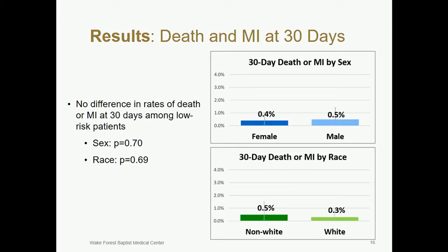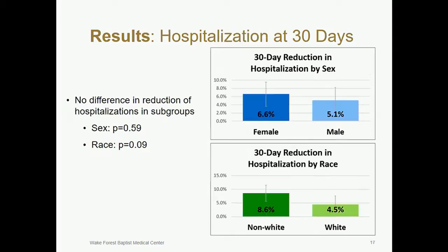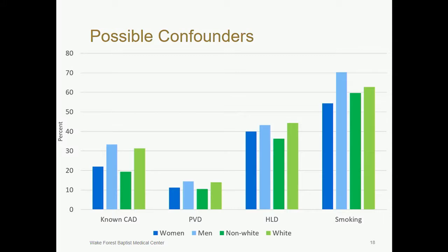Among low-risk patients, there is no difference among subgroups in our primary safety outcome of death or MI at 30 days. Also, the HEART pathway had similar reductions in hospitalization across all subgroups. There are some key confounders that may explain differences in performance of the HEART pathway among subgroups. Known CAD, peripheral vascular disease, hyperlipidemia, and smoking were all lower among women compared to men and among non-white compared to white patients.